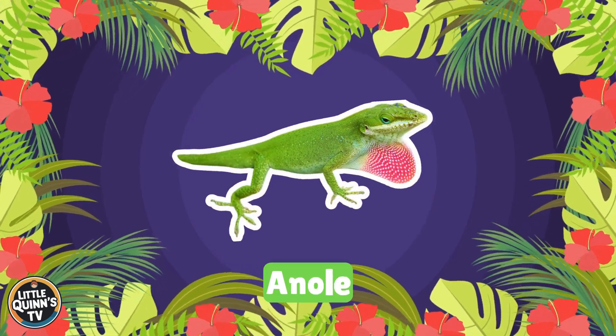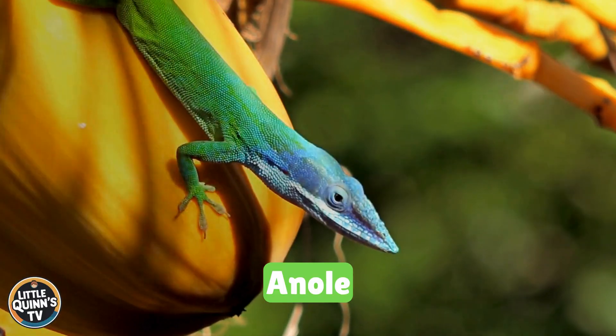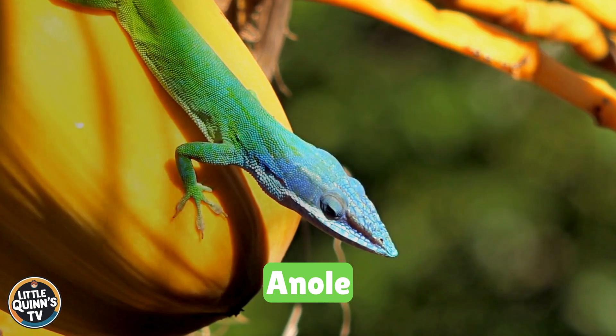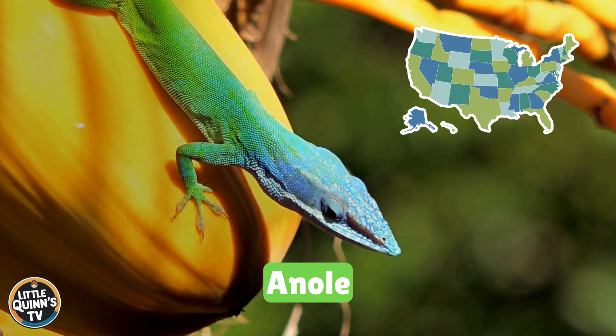This is an anole. It's a small lizard known for its ability to change colors, similar to the chameleon. They live in the southeastern United States and the Caribbean.